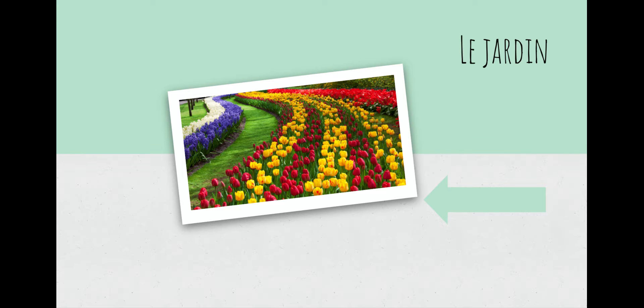Aussi, ça c'est le jardin. Le jardin — take a guess, what do you think le jardin is? Oui, garden. Facile. Le jardin — garden.